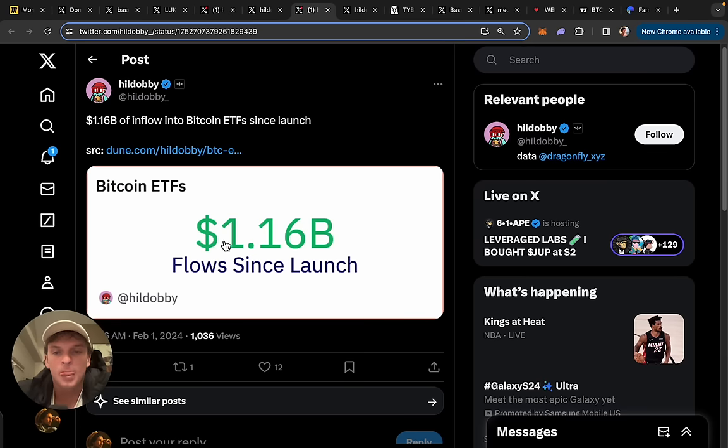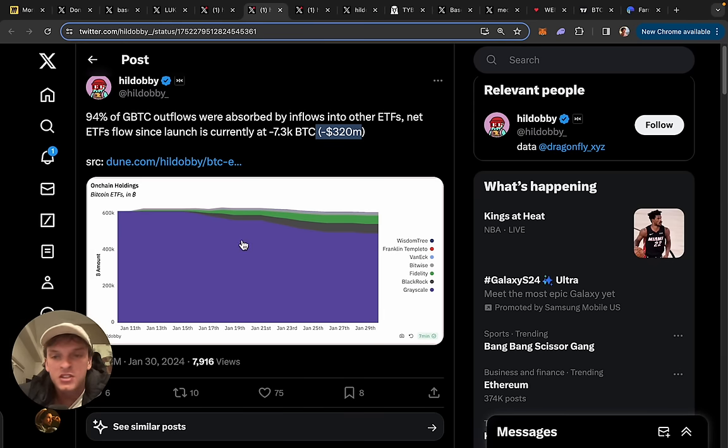Now let's look at the buy side. One billion or more of inflows has come in since the ETF launch a few weeks ago, and that's been while crypto has gone down or hasn't really done anything. People are buying Bitcoin even though the market hasn't done anything, which is a very promising sign. We've got all this outflow and all this inflow, and you can see that 94% of GBTC outflows were absorbed by inflows into other ETFs. Net ETF flows since launch are currently minus 7.3k BTC — so even with all this selling pressure of billions of dollars, the ETFs have managed to absorb most of it, like 94%.